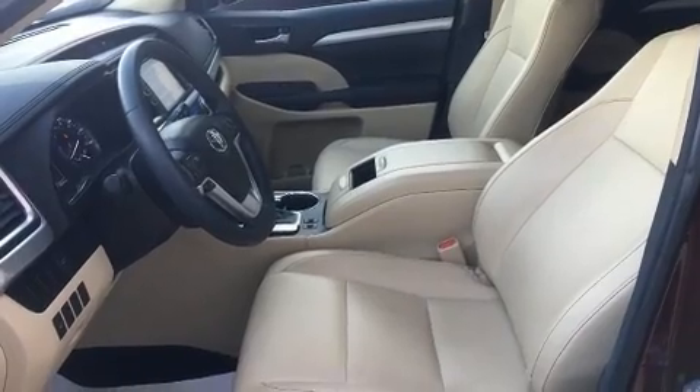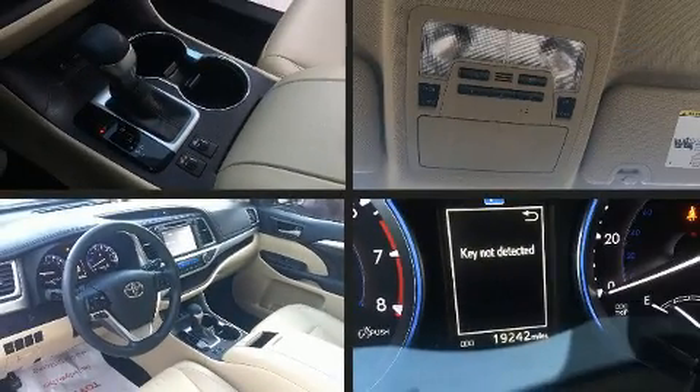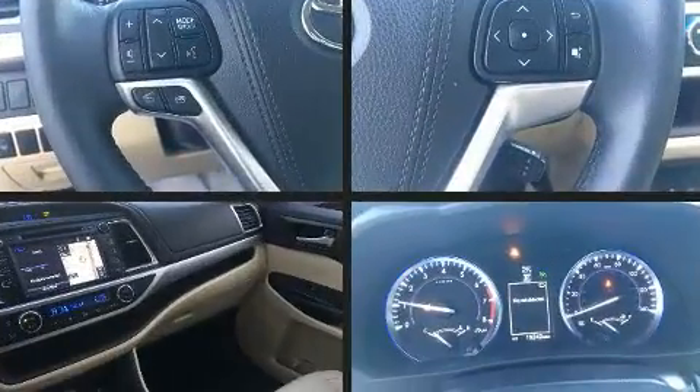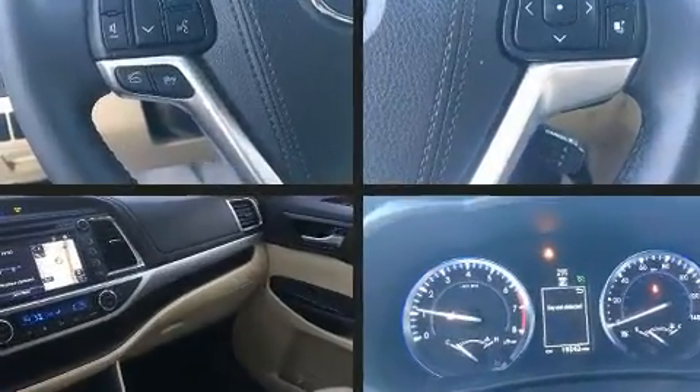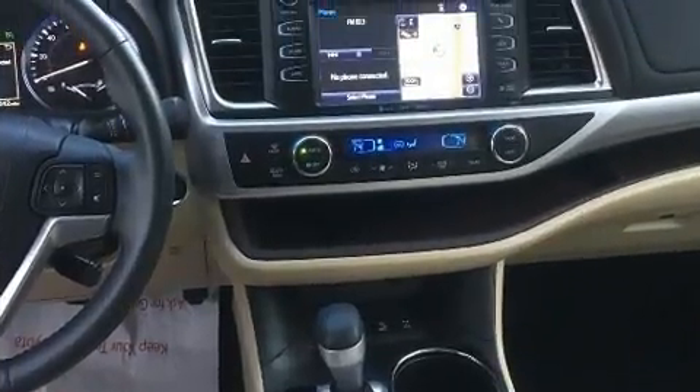Toyota ensures the safety and security of its passengers with equipment such as traction control, brake assist, ignition disabling, and four-wheel disc brakes with ABS. Electronic stability control ensures solid grip on the road surface, no matter how challenging the driving conditions.